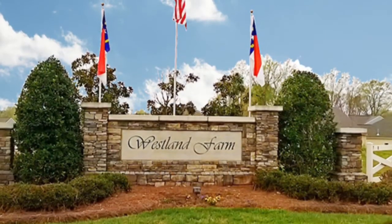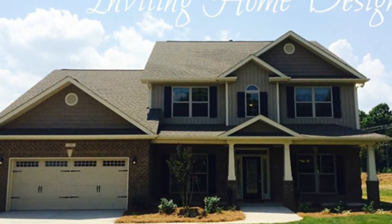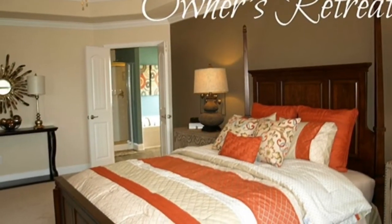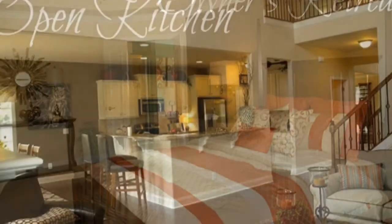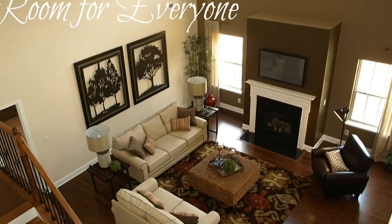Hi guys, this is Jennifer with Coldwell Banker Mecca Realty in Belmont. Here in the office today we have a guest — we're happy to have you today. We have Rob King with Adams Homes, from Westland Farm in Mount Holly. He's come here today to tell us a little bit more about what product they have. If you haven't been out to the model yet out in Westland Farm, you really need to take a trip out there and see what they have to offer. They also have quite a few amenities, including a very nice pool area and clubhouse. Would you like to tell us more about what you have to offer?